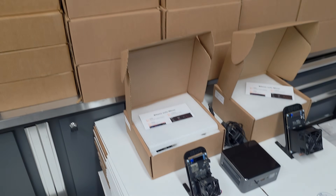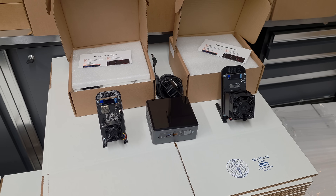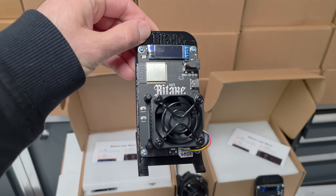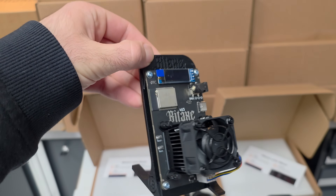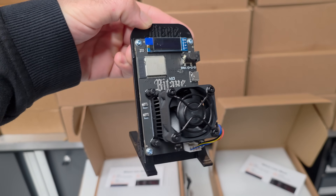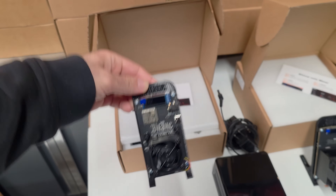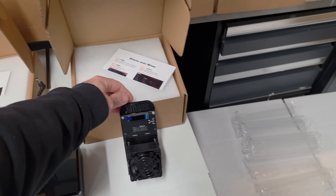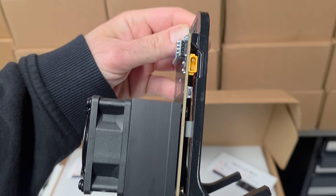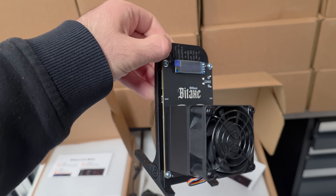I also wanted to talk about the giveaway. A few people had questions — we are giving away a Bitaxe 403, which is 0.7 terahashes. To enter the giveaway you just need to make a purchase on the website and subscribe to the YouTube channel. The next giveaway is going to be a Bitaxe GT800, 2.4 terahashes, with an XT30 connector and a nice chunky fan to keep it cool.